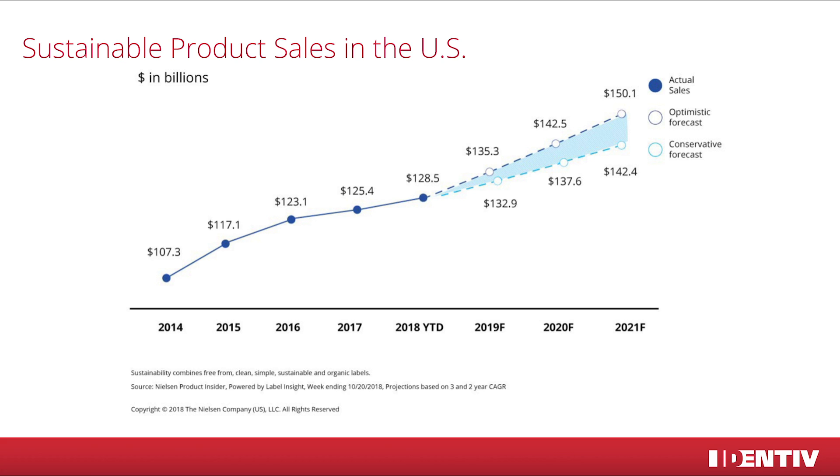Seeing all these arguments and numbers, Identif was wondering what we can do to be part of this change. And the answer that we are very proud of is our commitment to the ecosystem — Identif's eco-friendly RFID and NFC tags.